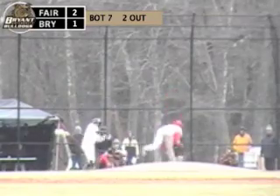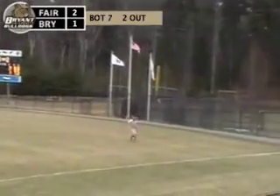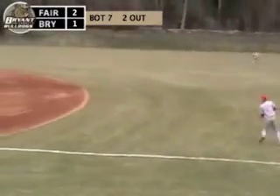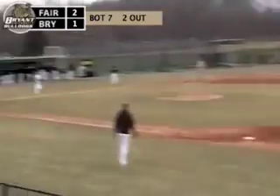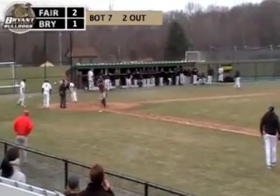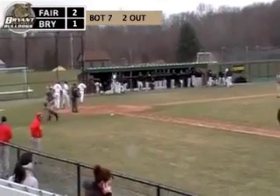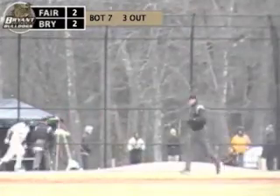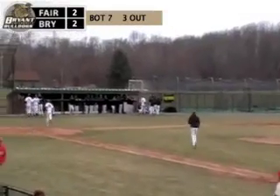Here's the 2-0 pitch to Brown, and it's crushed to right. This is going to fall. Score one — English is going over to third. He's waved home. There's going to be a play at the plate, and English is out. Great relay there from second baseman Nathans, but one run scores on the play. That ties up this game at 2.